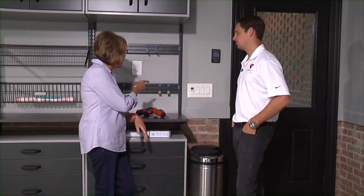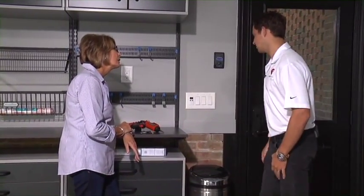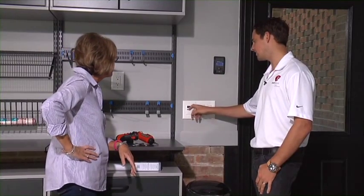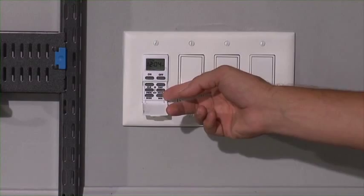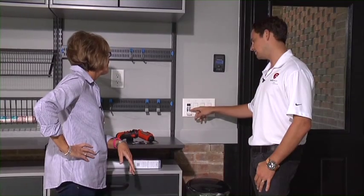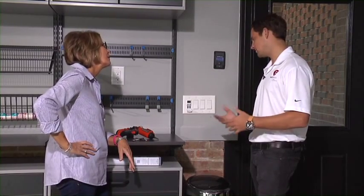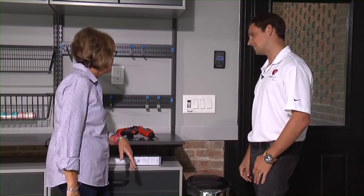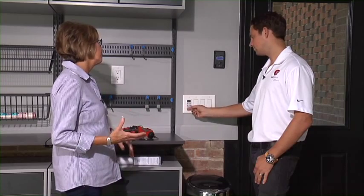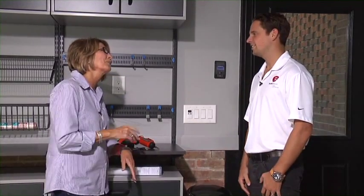I want to thank the electricians for helping me out — it really makes a world of difference. Sean shows me the new timer switch: the two top buttons override the timer to turn the lights completely on or off at any time. To program it, you go down to the program setting, and it shows all the days on the bottom of the switch — you set your hour and minute just like a clock. You can set it so lights go off later on weekends if you're entertaining guests, and program each day individually or all at once. It's going to be a great safety and aesthetic feature with the coach lights out front.